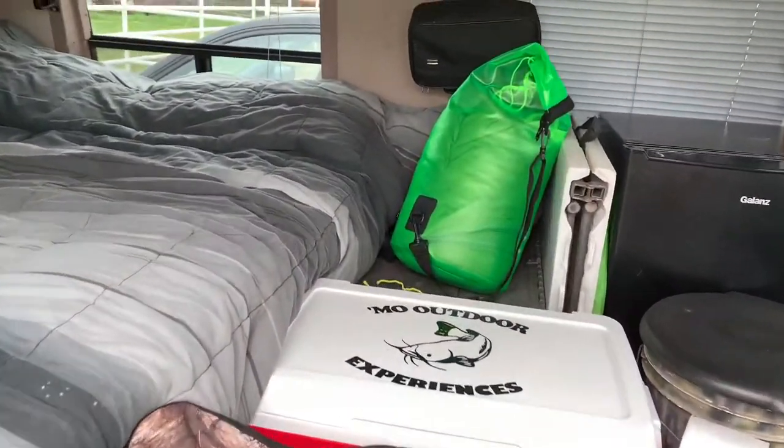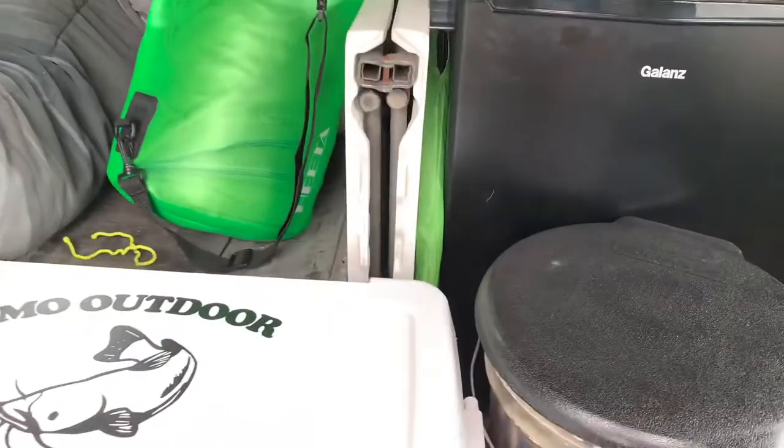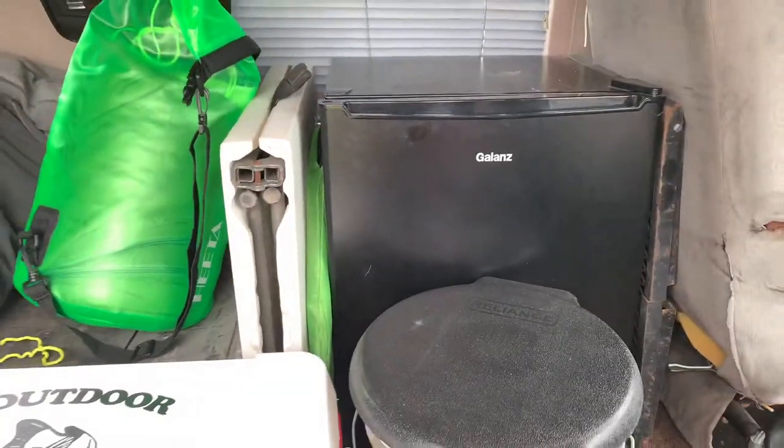Got a little folding table back there. The box that my dry bag is sitting on holds my propane stove, all my cook pots, utensils, knives, stuff like that.